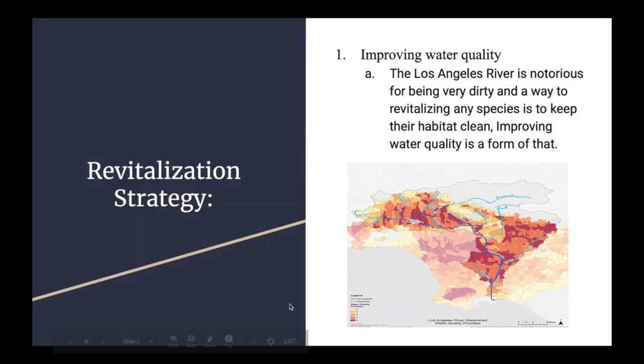Some of the revitalization strategies that I think would work well with this species is by first improving water quality. The Los Angeles River is notorious for being very dirty, and a way to revitalizing any species is to keep their habitat clean. Improving the water quality should be on the top of that priority list.